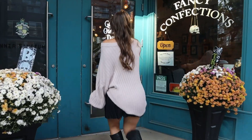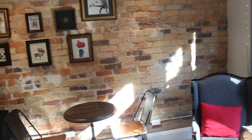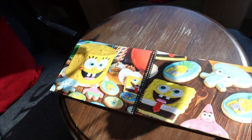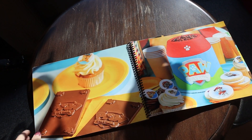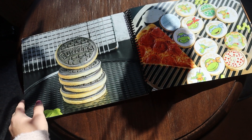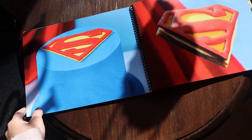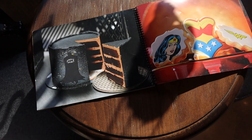Let's head on inside. Oh my gosh, this is so cool. So this is like a book of what they can do, and they can do Spongebob cakes — that's awesome. Oh my god, Paw Patrol. This is so cool. Superman. That's really cool. All the options.